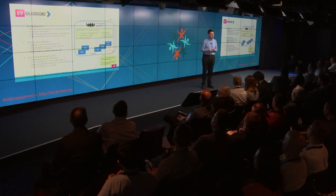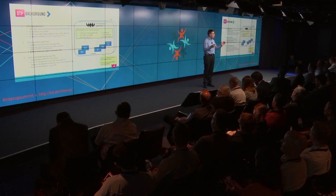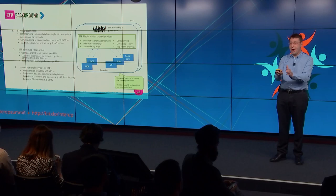An STP — sustainability and transformation plan — was the original definition. Last year there were two initiatives: the STP initiative to create the plans for transformation, and the local digital roadmaps. When we use the phrase STP today we mean that combination of leaders that have come together from health and social care to form a plan and add the digital element, using it as shorthand for both the transformation and digital elements for a collective team.